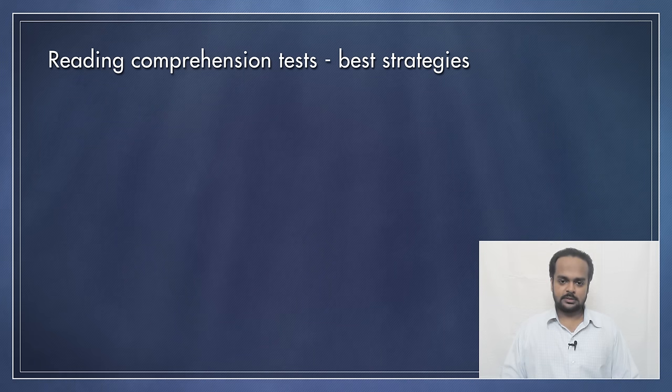Hello and welcome back. This lesson comes from a request by Aditya from Maharashtra, India. Aditya says he is preparing for a competitive exam and he has to do reading comprehension exercises as part of the exam, and he wants to know the best way to do these.